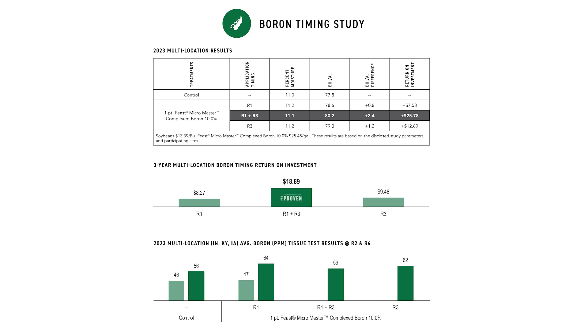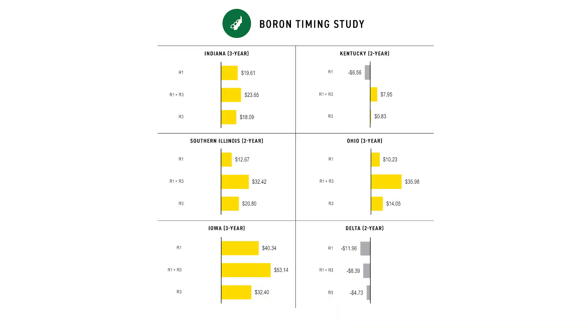Across all the sites, we were averaging $20 an acre across three years. At our site specifically, over two years, we were seeing around that $30 mark. Really, really good results.